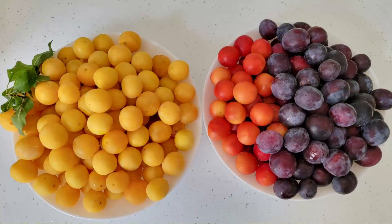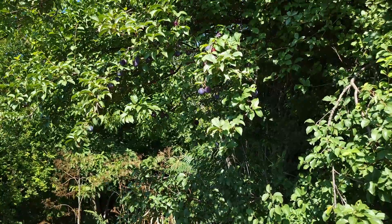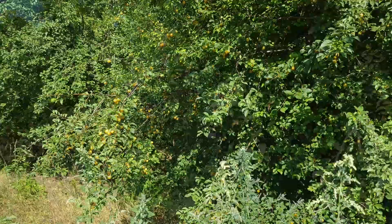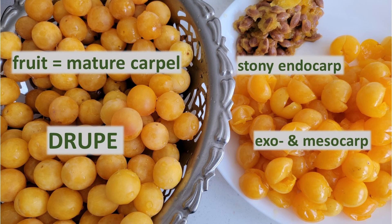The fruit is an edible drupe, reaching about two to three centimeters wide, ripening in the wild usually red, purple, or bright yellow. A drupe is a fleshy fruit with a stony endocarp — the inner part of the carpel. It becomes very hard, protecting the one seed inside it.